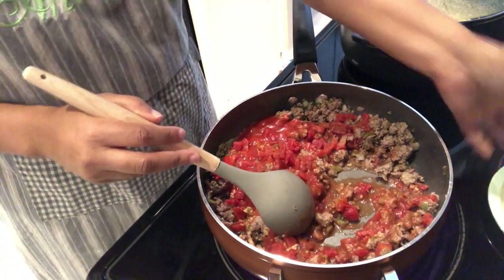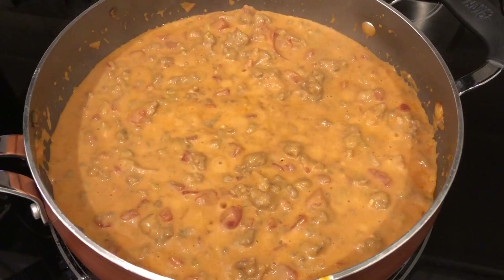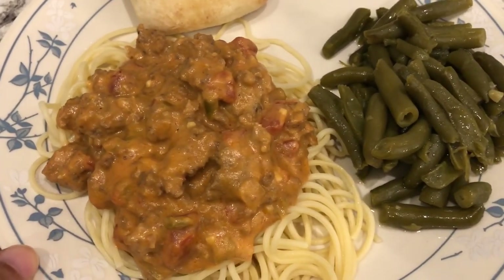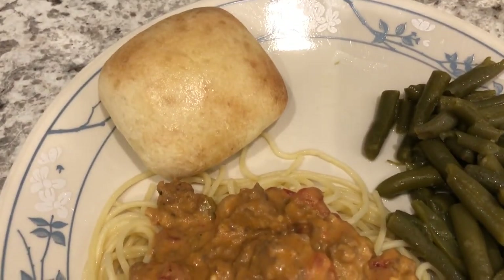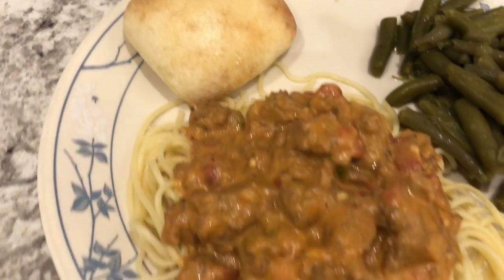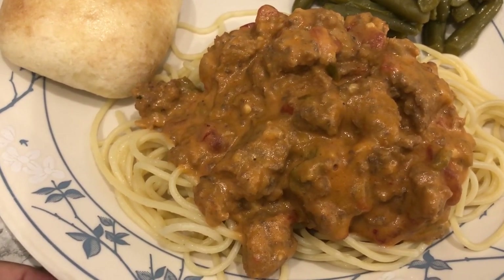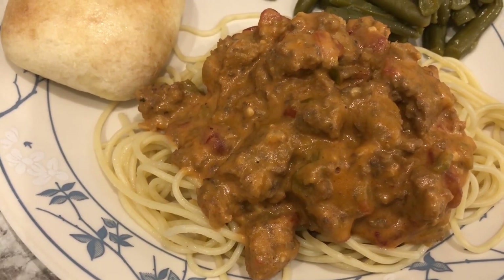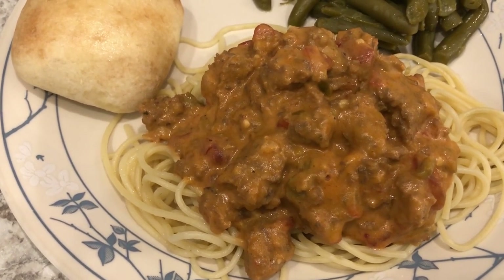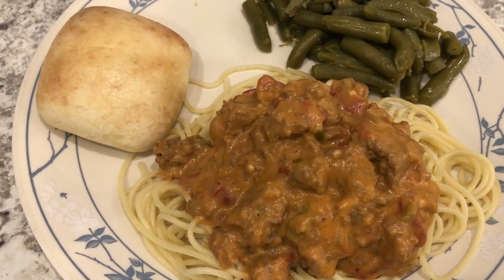Then I'm adding in Velveeta cheese that I already have cut up and cubed, and once it all comes together and melts I'll show you the finished product. Here is the Mexican spaghetti all plated up — we're also having some leftover green beans and Sister Schubert's yeast rolls from the freezer. Howard and I both think it's pretty heavy on the cumin; the recipe calls for a tablespoon but unless you really like cumin, I'd add very little or none at all.